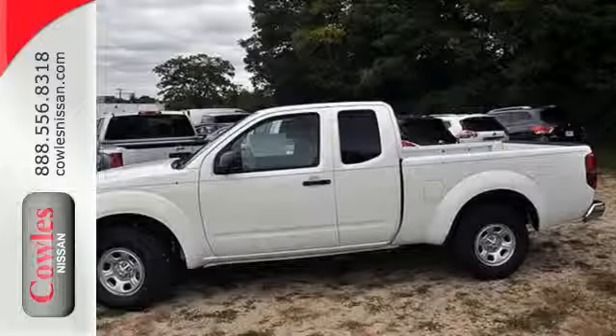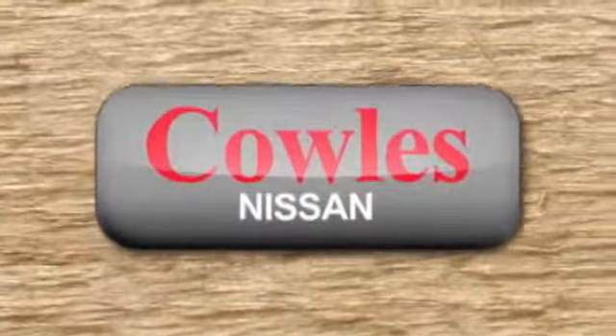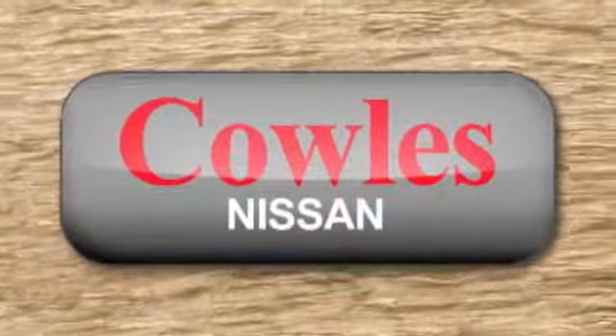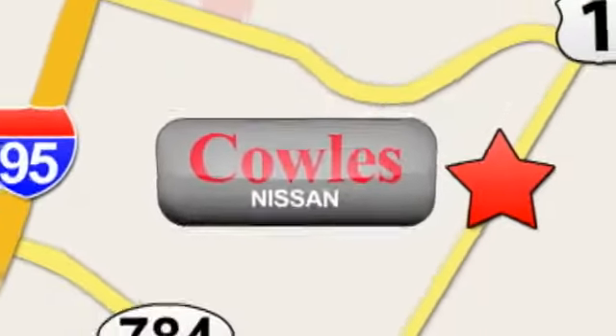Put this Nissan's power to work for you. Take it home today. You're not just a number at Kohl's Nissan, you're a family member. We're conveniently located at 14777 Jefferson Davis Highway in Woodbridge.